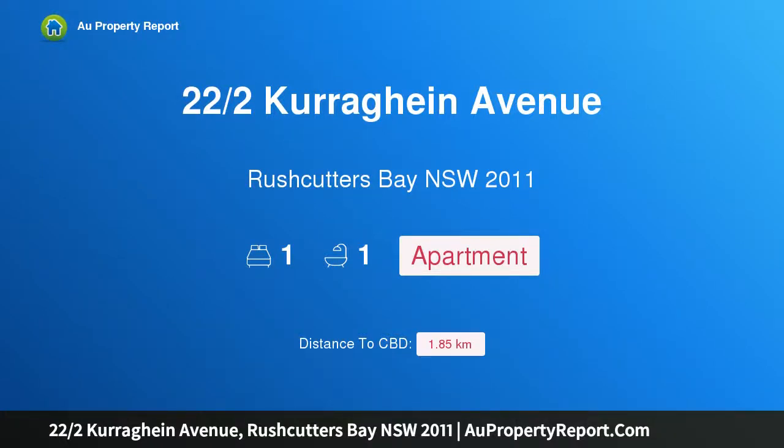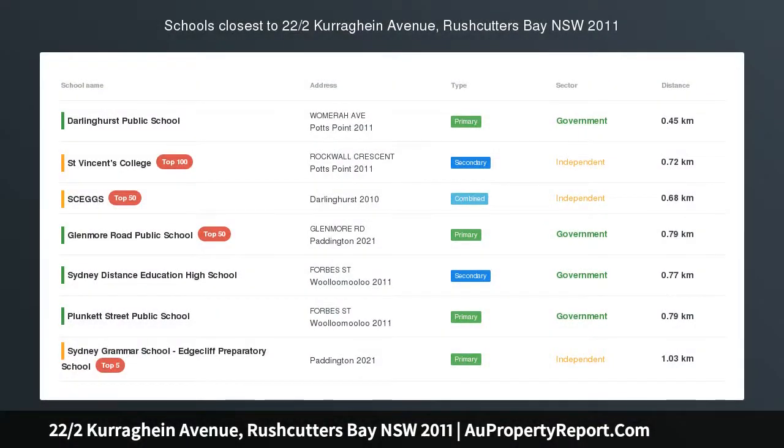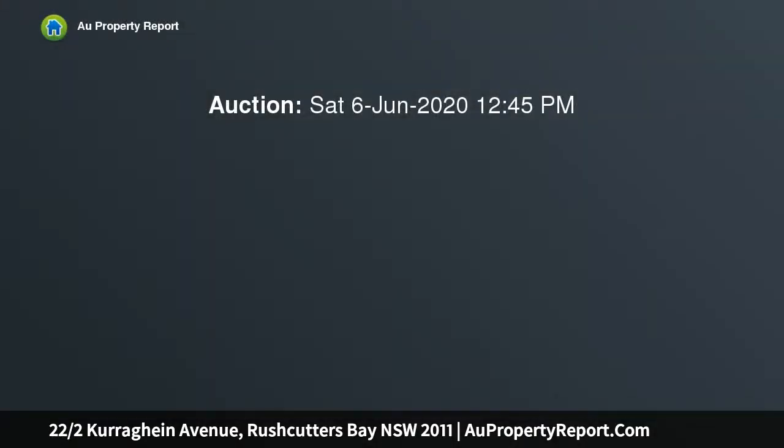Hi, I am glad to introduce property 22 Harv's Currain Avenue, Rushcutters Bay NSW 2011. This Art Deco Apartment offers a cosmopolitan lifestyle, privately tucked away to the rear of a well-maintained block.